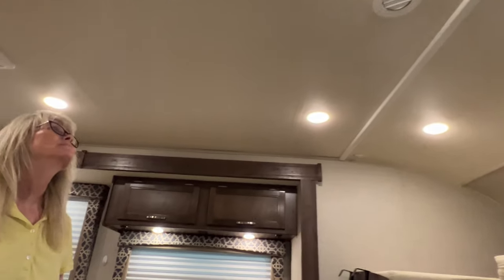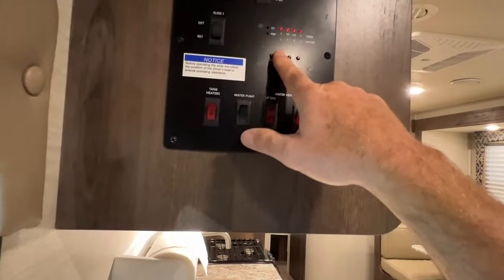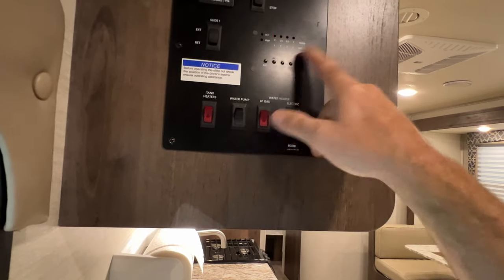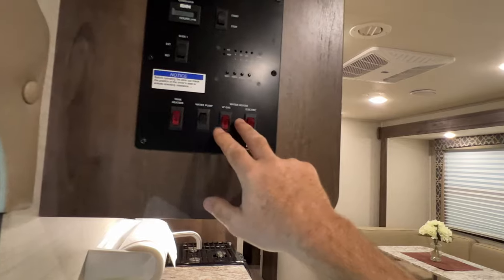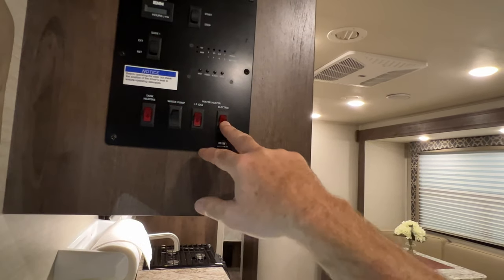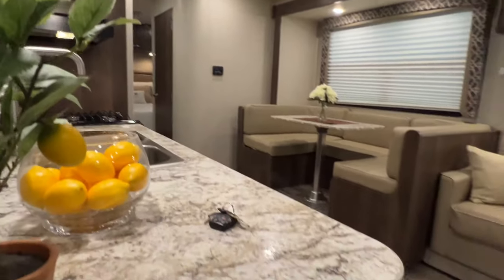Got your smoke detector. There's your gauges — battery, fresh water — all the tanks are empty. Got tank heater, water pump, and there's your water heater: electric or gas, which is nice. If you're at a campground, you can use their electricity instead of your propane.